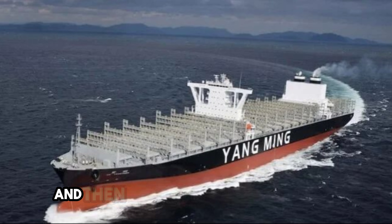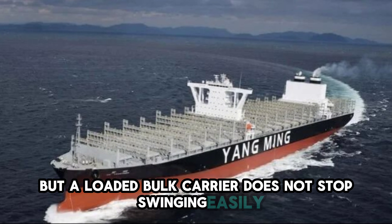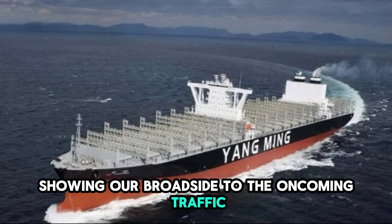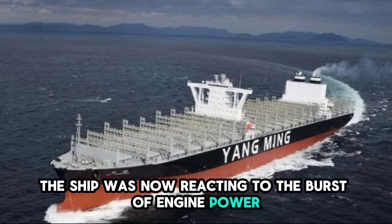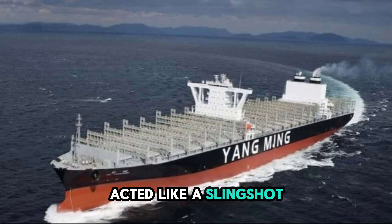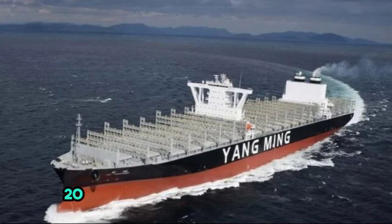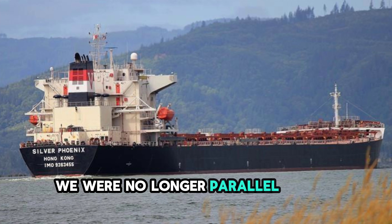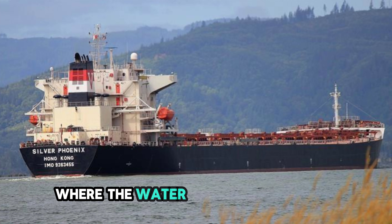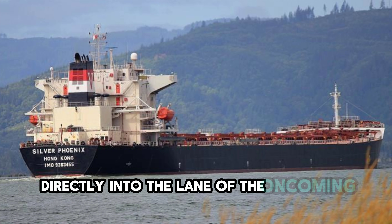The pilot ordered midships and then port 20 to check the swing, but a loaded bulk carrier does not stop swinging easily. We were moving diagonally across the river, showing our broadside to the oncoming traffic. The ship was reacting to the burst of engine power, but the momentum was carrying the bow too far to starboard. We had broken the suction of the port bank, but the sudden release of that force acted like a slingshot. The rate of turn indicator showed us swinging 20 degrees per minute to the right. This is too fast in a narrow channel.